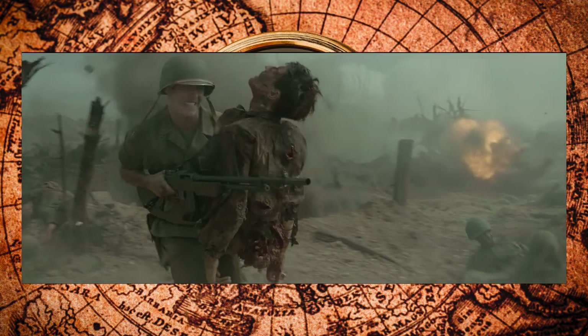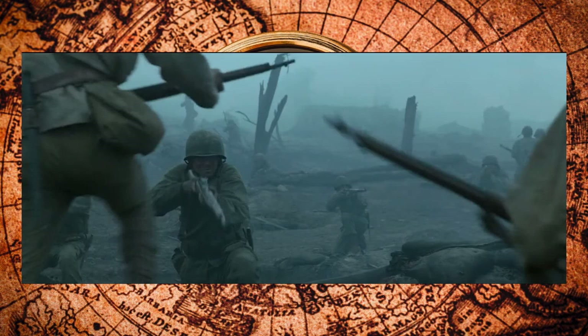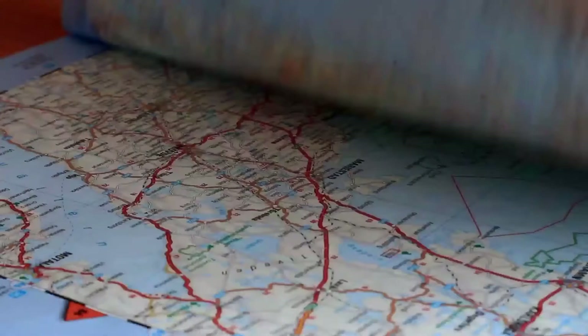But why was Hacksaw Ridge fought over? What strategic importance did it have? Where exactly is it? And what does it look like now? All these little details, in true Hollywood style, are completely glossed over — which, for me as a map nerd who loves playing strategy games and looking at maps in my spare time, breaks my immersion.